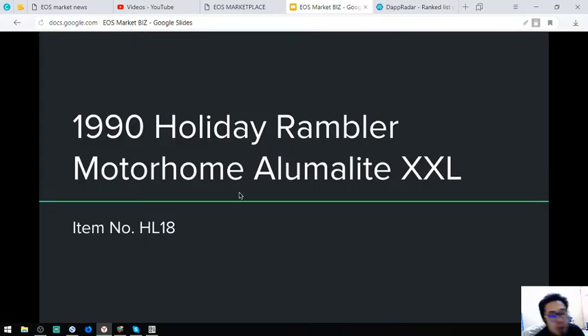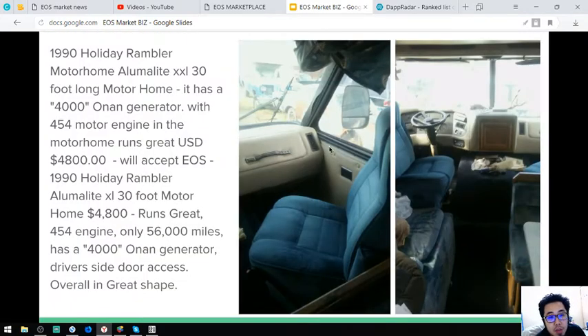The next item is a Motorhome. This is a 1990 Holiday Ravel Motorhome by XXL, item number H18. It comes with a 4,000 auto generator with a 454 motor engine. It costs $4,800. It only has 56,000 miles.